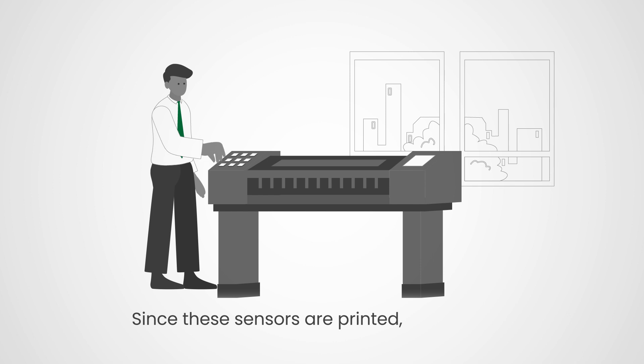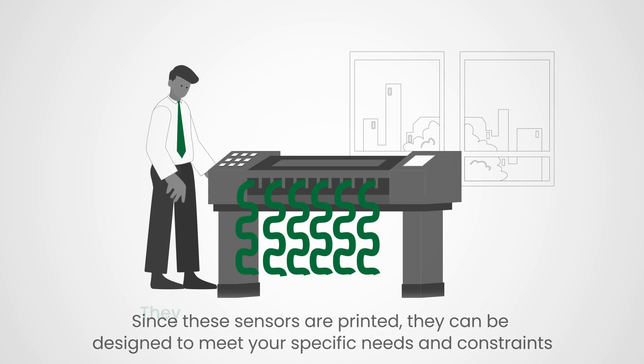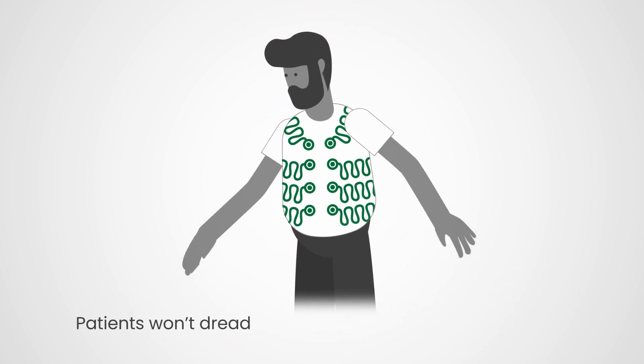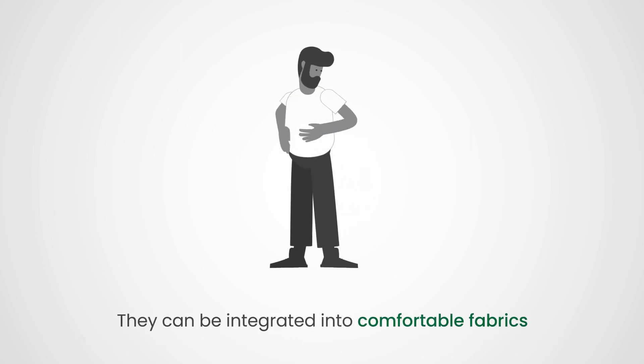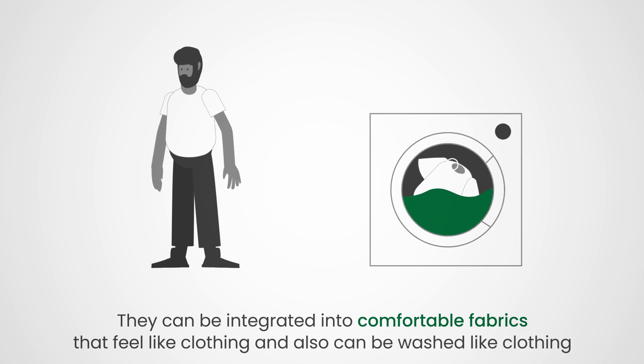Since these sensors are printed, they can be designed to meet your specific needs and constraints. They can be shaped to fit your application. Patients won't dread using your products — our sensors can be integrated into comfortable fabrics that feel like clothing and can also be washed like clothing.